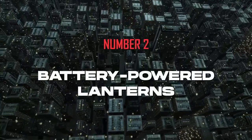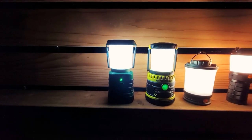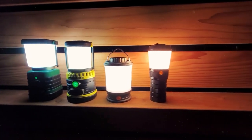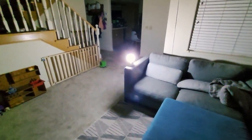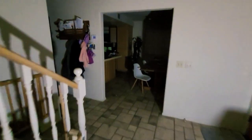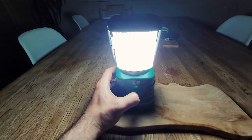Number 2: Battery Powered Lanterns. Light is a fundamental necessity during a blackout, providing not just visibility but a sense of security in a time when everyone is panicking. Battery-powered lanterns offer consistent and bright light, are portable, and come in various shapes and sizes with different brightness levels and battery lifespans. Having one in every room ensures safe movement, especially in houses with stairs or potential trip hazards. This also allows every household member to engage in activities, easing stress and boredom during a power outage.